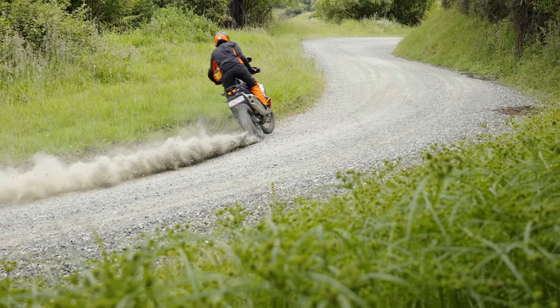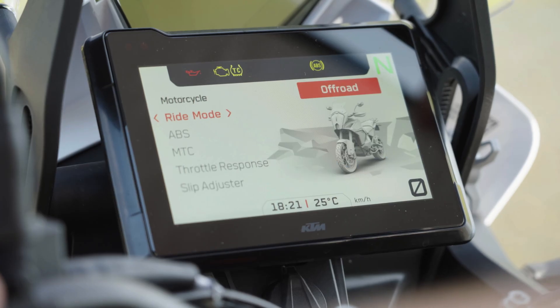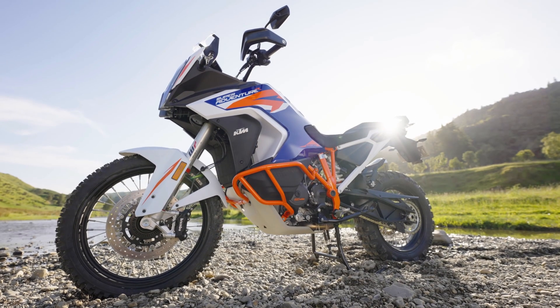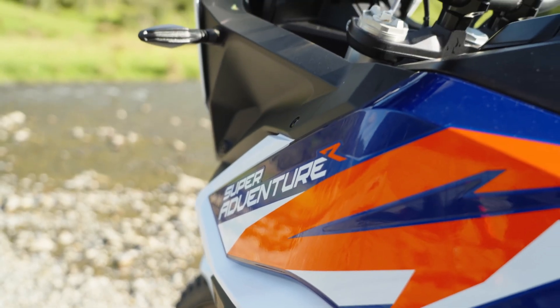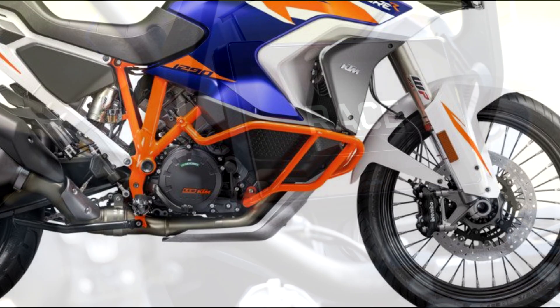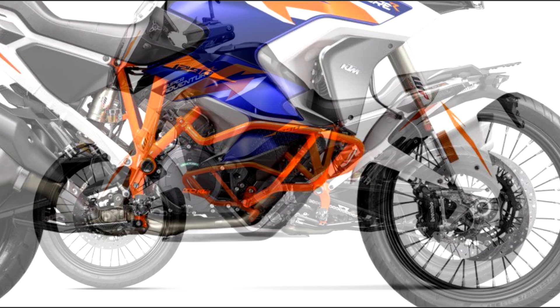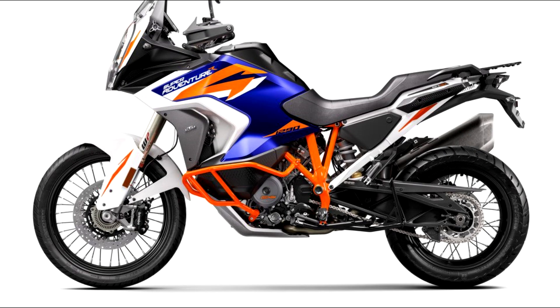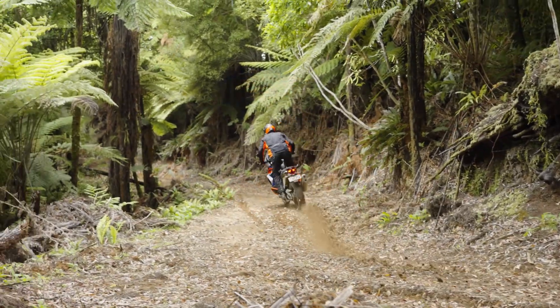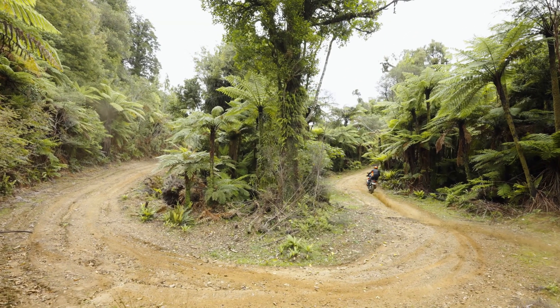The bike weighs 221 kilograms — 487 pounds dry. The seat height is 880 millimeters, which is 34.65 inches, actually relatively low for this style of bike. Service intervals are a massive 15,000 kilometers — about 9,300 miles. The brakes are Brembo, and the fuel tank is 23 liters, so it should have a good range. KTM estimates 5.7 liters per 100 kilometers. All specs will be posted on the website.